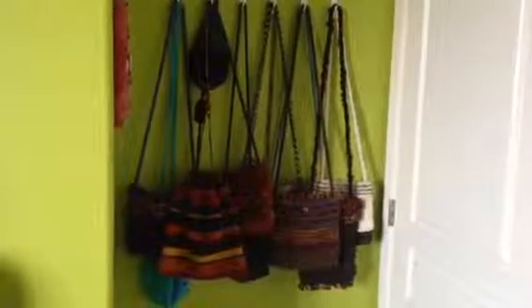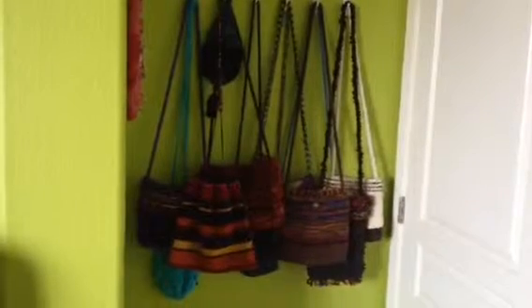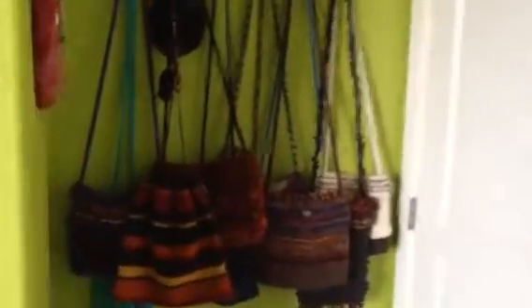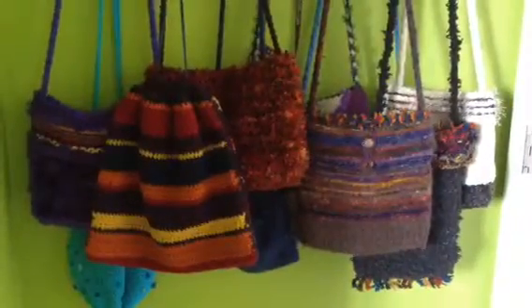Hello, it's Jen from Winrose Fiber Studio. I just finished cleaning my studio and I'm so proud of its tidiness that I decided to take a little video. I'm aiming the camera at the wall next to the door where I have a bunch of vintage purses hanging.